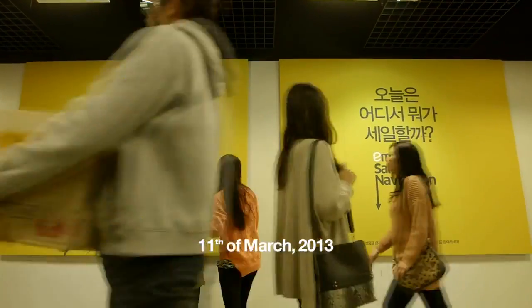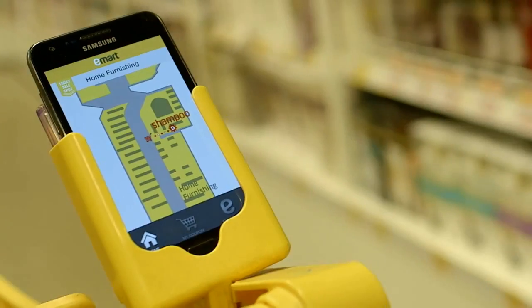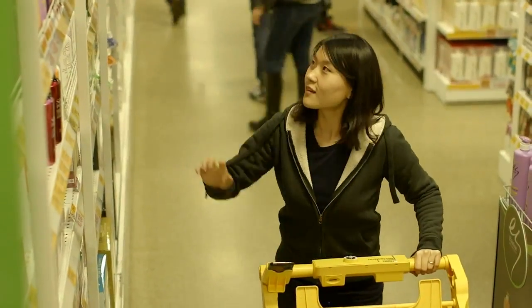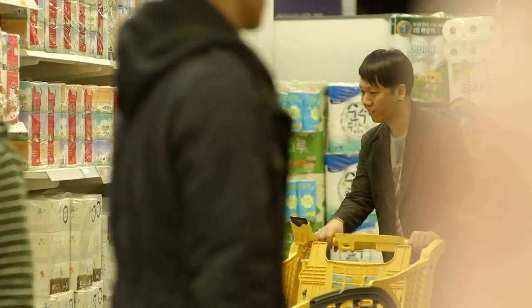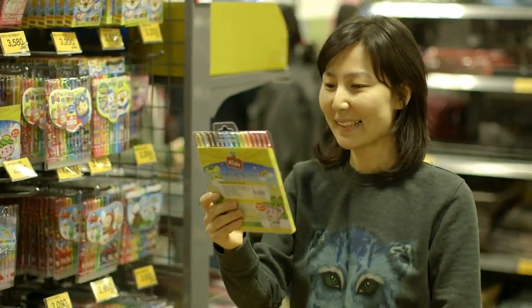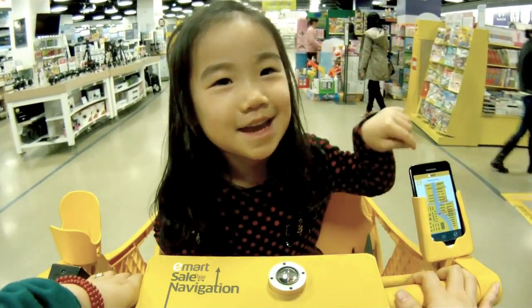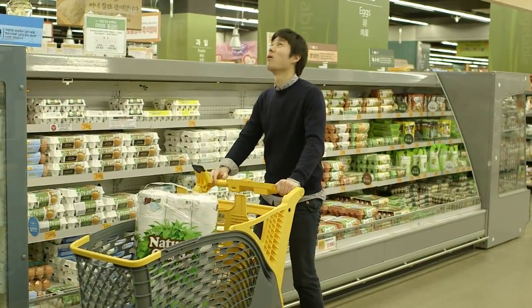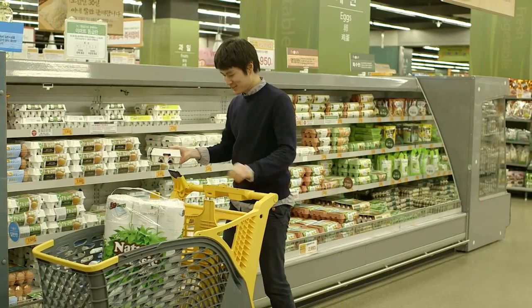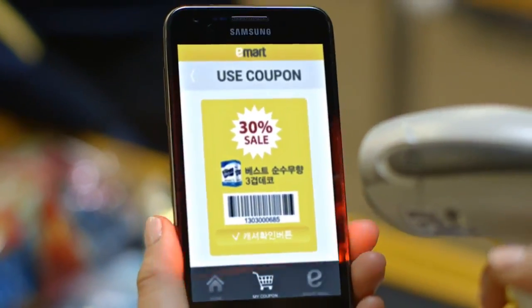Let's go! What's on sale today and where? eMart held a special event for its upcoming mobile business. People experienced a new form of shopping with their smartphones, just like driving with a navigation system, and they could find the products on sale very easily.